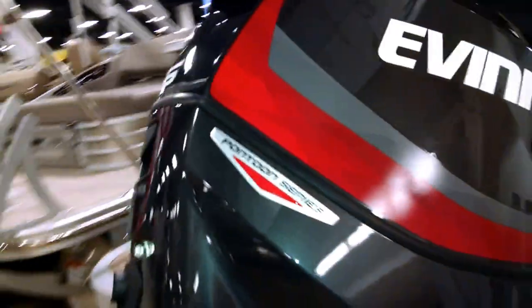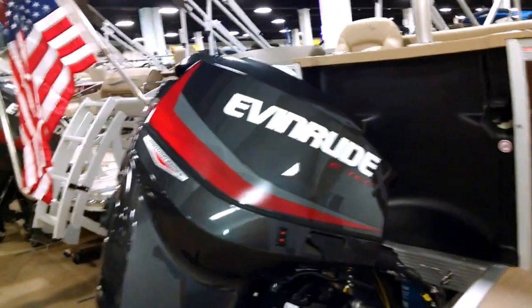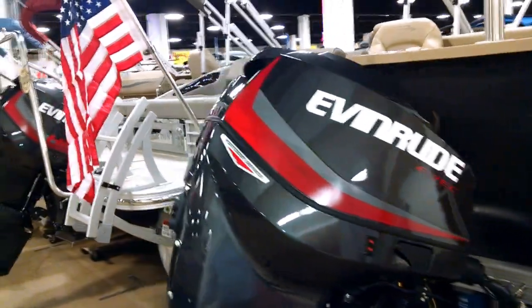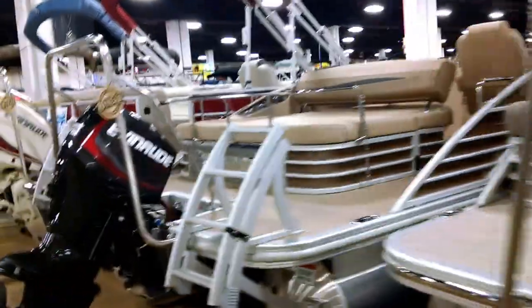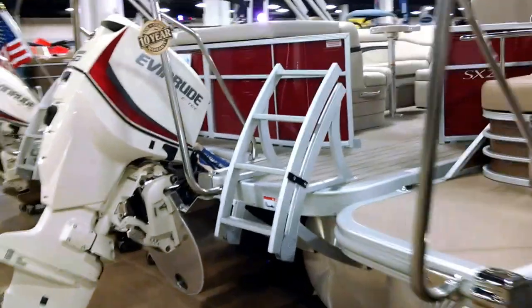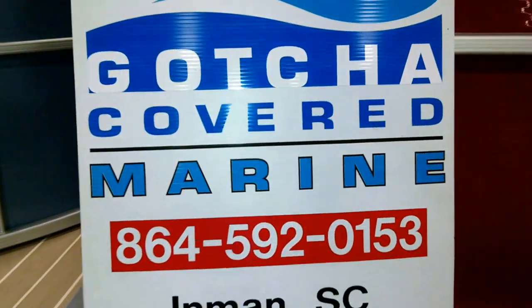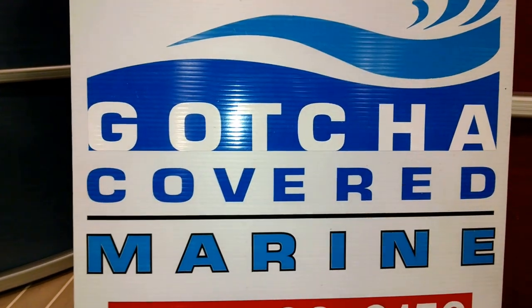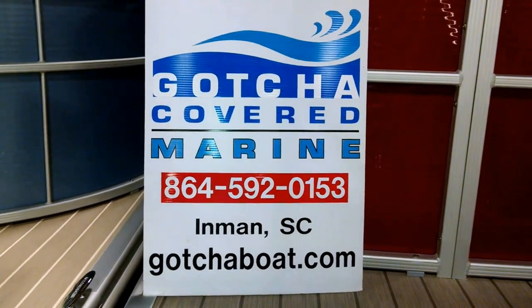Maybe you want a granite pontoon series 115 — that's the pontoon series 115 Evinrude. Look at this lineup, folks. You've got to get yourself a Bennington with an Evinrude motor. Right now we're at a show — 10 and 10 for the show. That is a great package you just can't beat. Come to Gotcha Covered Marine. We want to put you in your new or used Bennington or Stingray today. Let our non-commissioned staff help you. Thanks for watching our channel at Gotcha Covered Marine.